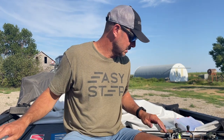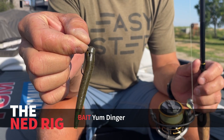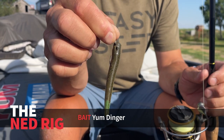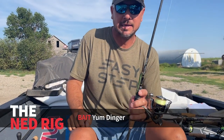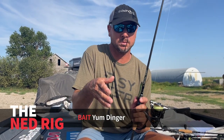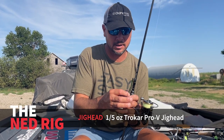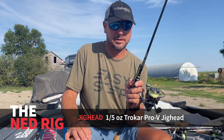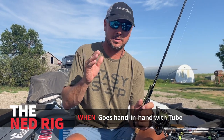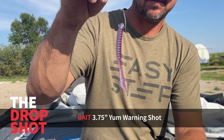A bait that's kind of come around lately is the Ned rig — I didn't throw one until just this year, actually, at the St. Lawrence River. This is a bait that if you put it in front of a fish, he's going to bite it. These two kind of go hand in hand — if I'm fishing the tube and I get around a lot of fish and I want to show them something different, this bait right here works. It's just a Yum Dinger cut off, about two and a half to three inches long. There's something about the profile and the way it falls — it kind of darts down like an old flipping tube.